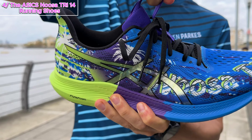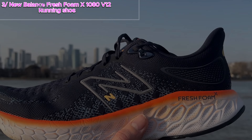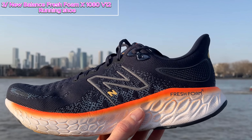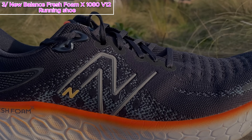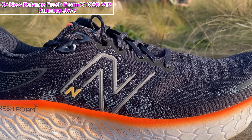Third on our list: the New Balance Fresh Foam X 1080 V12 Running Shoe. If you're a fan of pounding the pavement or conquering races, this one's for you. The New Balance 1080 has been a flagship neutral trainer, and with the latest V12 version they've completely redesigned it from the ground up. Priced at $160, it's in direct competition with other heavy hitters like Brooks Glycerin, Hoka Clifton, Saucony Triumph, and Endorphin. So how does it measure up? Let's find out.